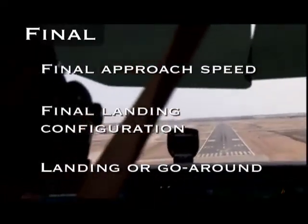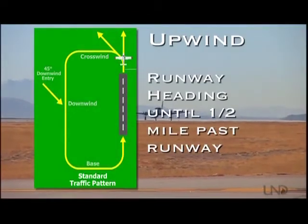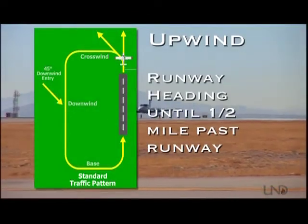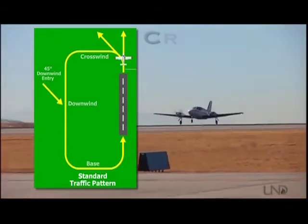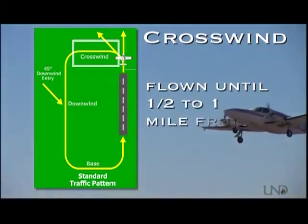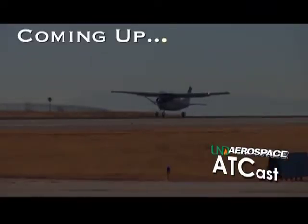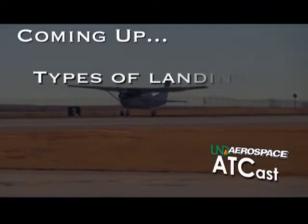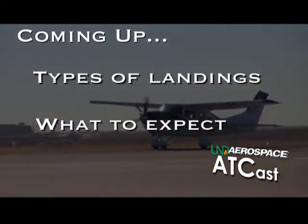If the aircraft does anything other than a full stop landing, it will fly the upwind leg. This leg is flown on the same heading as the runway to about half a mile past the departure end, unless instructed otherwise by the tower controller. The pilot will then begin the turn onto the crosswind leg. Once the aircraft reaches a point about half a mile to a mile from the runway, the pilot will turn and join the downwind leg. Up next, we'll take a look at the four types of landings pilots can perform, and we'll see what you can expect pilots to do during each kind of landing.